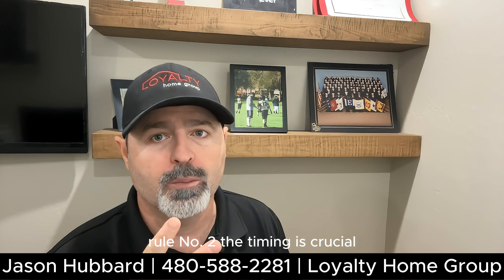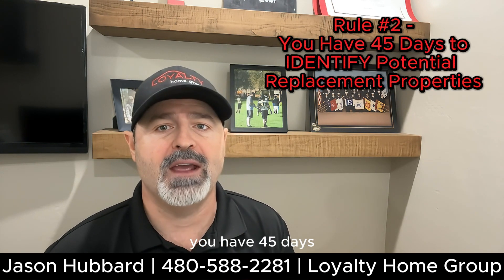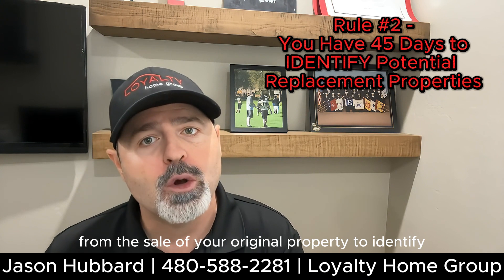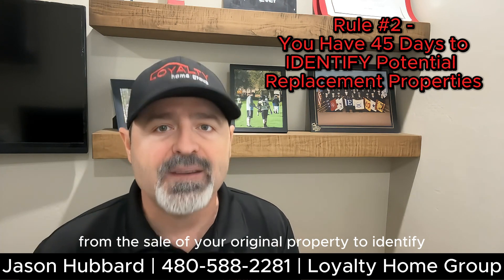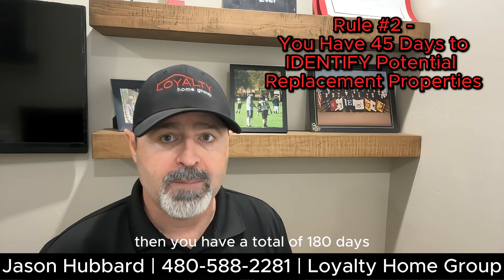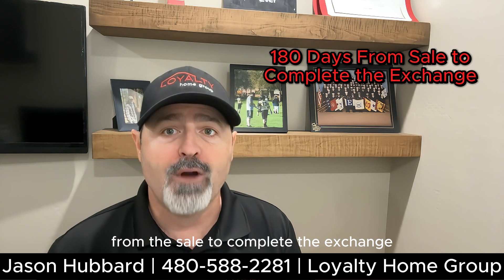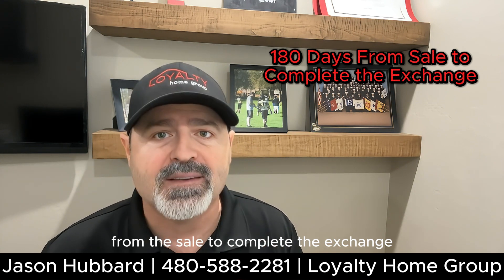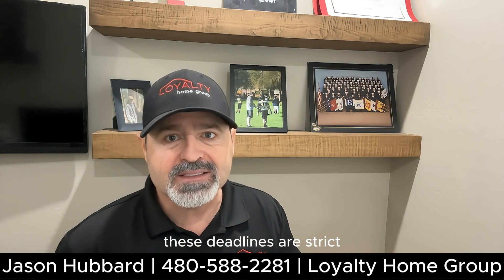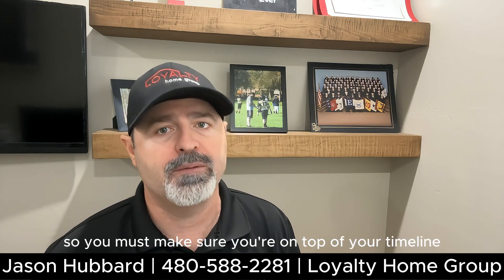Rule number two: the timing is crucial. You have 45 days from the sale of your original property to identify potential replacement properties. Then you have a total of 180 days from the sale to complete the exchange. These deadlines are strict, so you must make sure you're on top of your timeline.